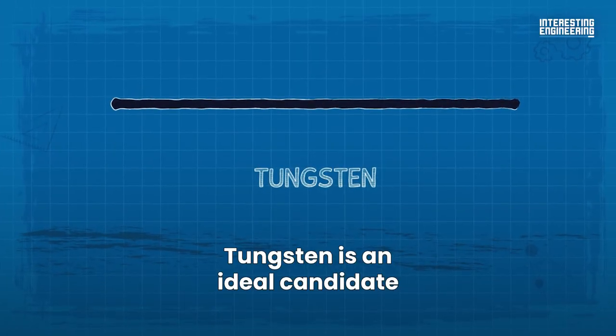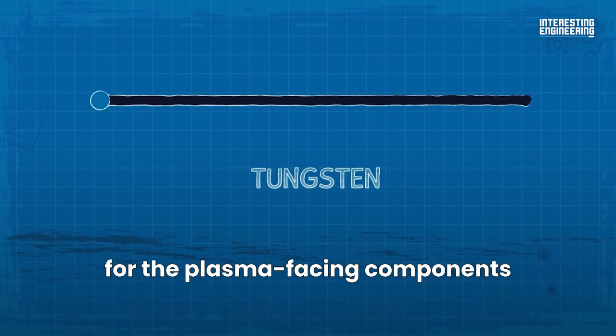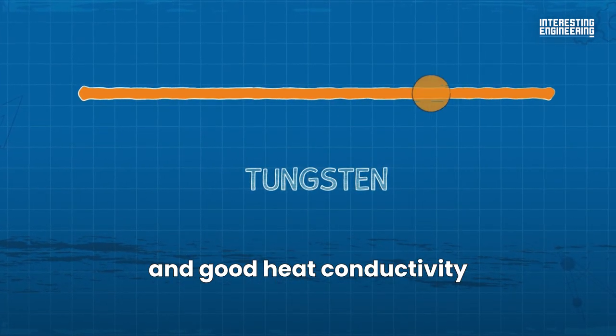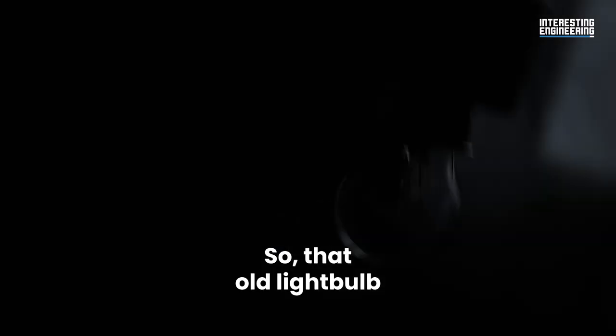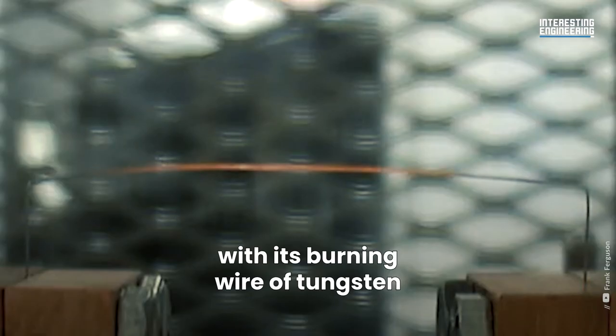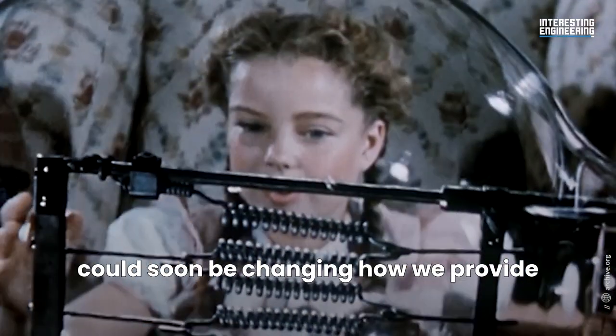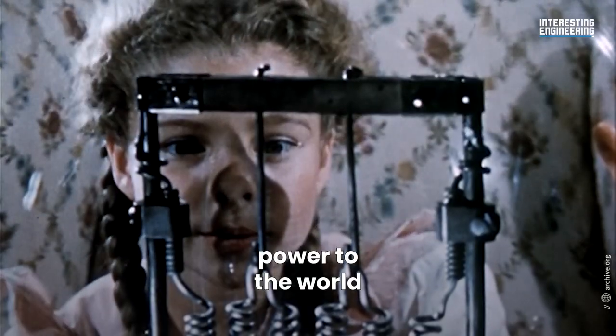Tungsten is an ideal candidate for the plasma facing components because of its high melting temperature and good heat conductivity. That old light bulb with its burning wire of tungsten could soon be changing how we provide power to the world.